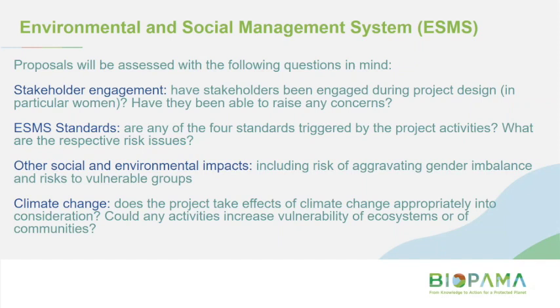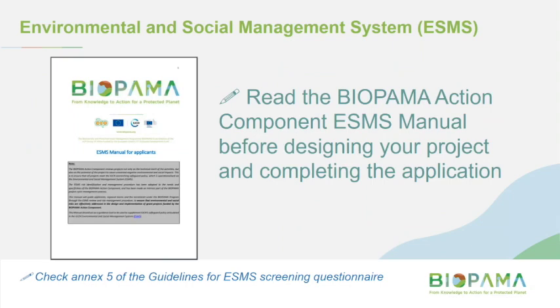Paul and I will be leading on the ESMS review, but we won't make any decisions about projects — we'll simply be advising the decision makers. There is a BIOPAMA-specific ESMS manual for applicants. We have an IUCN-wide ESMS manual and website with a lot more detail, but specifically for BIOPAMA applicants, we strongly recommend you read this document before starting your project design and definitely before completing the application.